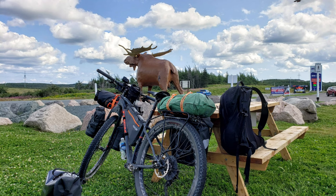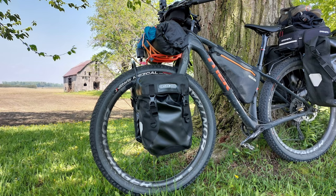So after thousands of kilometers, I feel like I'm really close to the perfect setup for me — and I stress, for me. With the addition of new bags and cockpit changes, things are looking good. So here's what's new for 2023.